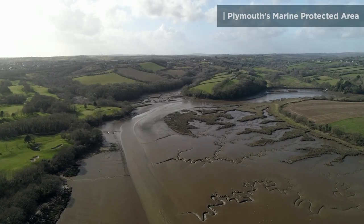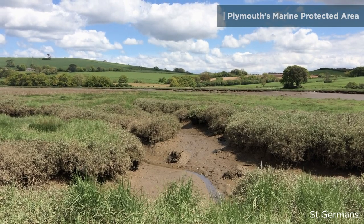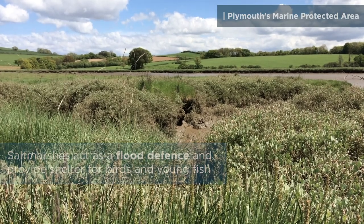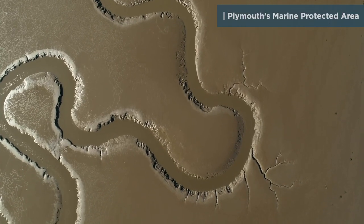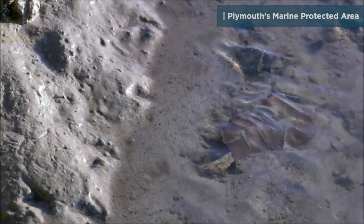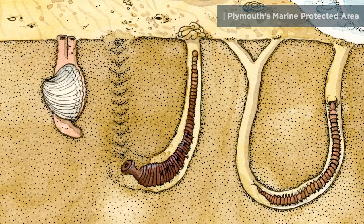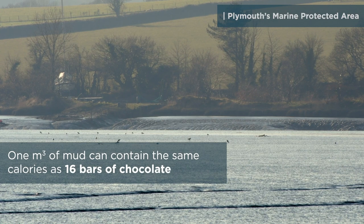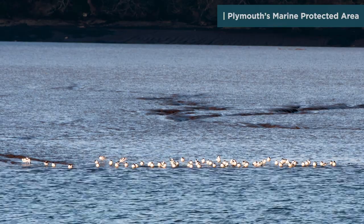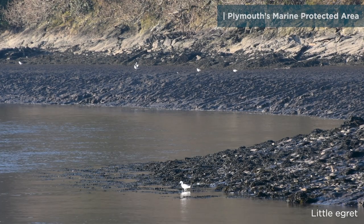Close to their spawning sites, at the edge of the estuary creeks, there are areas of salt marsh. The mud and sand flats uncovered at low tide in the estuaries are home to burrowing animals like worms and shellfish — a feast for wading birds. Birds visit the estuaries throughout the year, and there are several protected species, including Avocet and Little Egret.